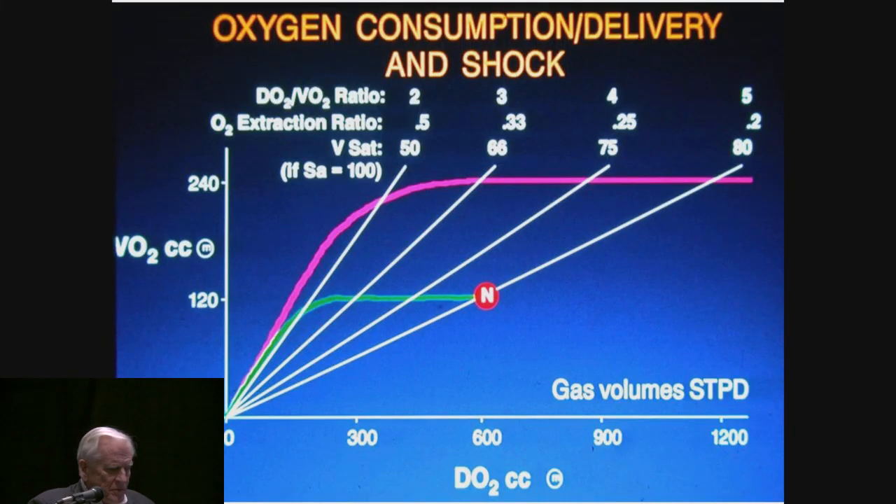The same is true if the metabolic rate changes. Here's twice normal metabolic rate — that's what you'll have as soon as you stand up and walk out of this room. If you jog out, it'll be about three or four times normal rate. If your patient gets septic, it goes to about twice normal rate. But the same relationships apply: if the metabolic rate doubles, the delivery doubles, the ratio is still maintained at five to one, and the safety factors are still there — but when you get to that two to one ratio, bad things happen.